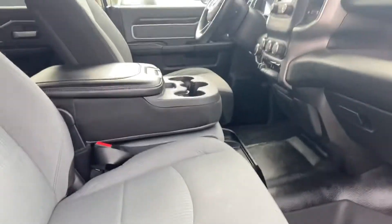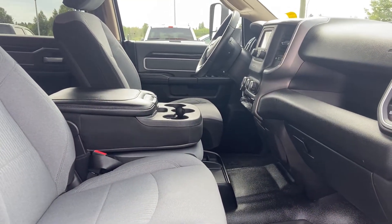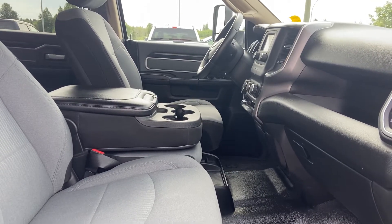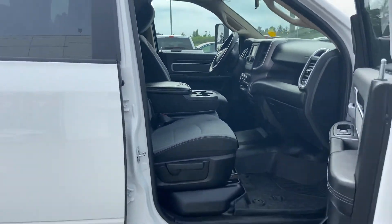If you've been looking for a truck like this, we definitely don't see them around this neck of the woods very often. Let me know what you're thinking — give me a call, 250-287-9171. Let's make this thing yours. I look forward to hearing from you. Bye for now.